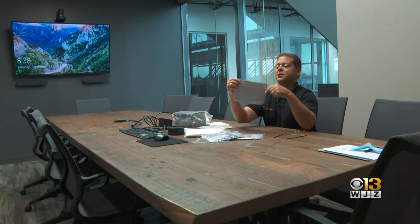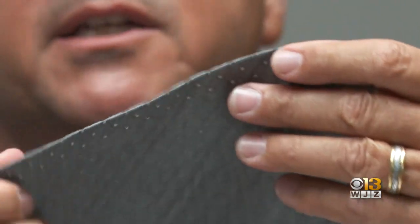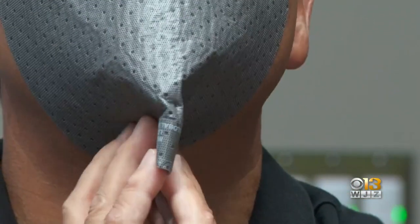Schwind came up with the idea for the mask after the first World Trade Center bombing. Now it's used in the medical community and has been in high demand ever since the pandemic started. Researchers at the University of Maryland School of Public Health say the design of your mask is really important.